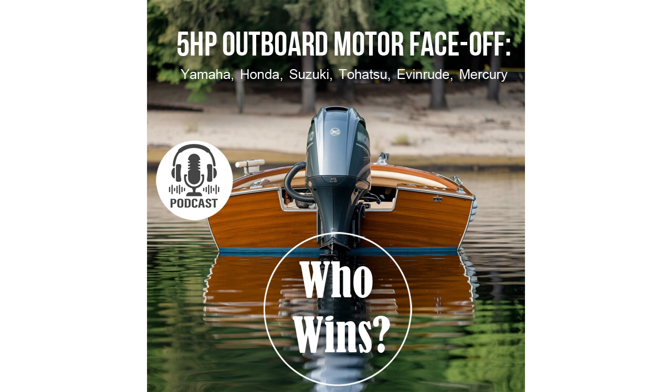Noise and vibration are critical factors that directly impact the quality of your boating experience. Imagine setting out for a long cruise and your motor is roaring while the boat is shaking — that's hardly a pleasant experience. Low levels of noise and vibration not only enhance comfort, but also make your time on the water more peaceful. The Yamaha F5 is impressive in this regard — it's equipped with an anti-vibration system that significantly reduces both noise and vibration. The motor runs quietly and smoothly, especially valuable during long trips.